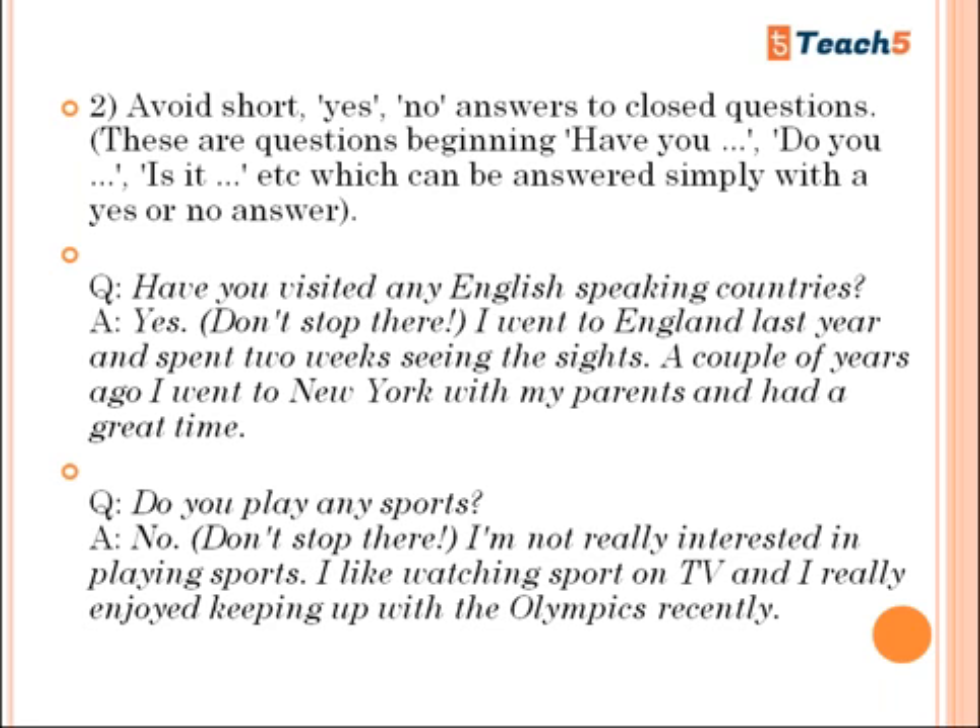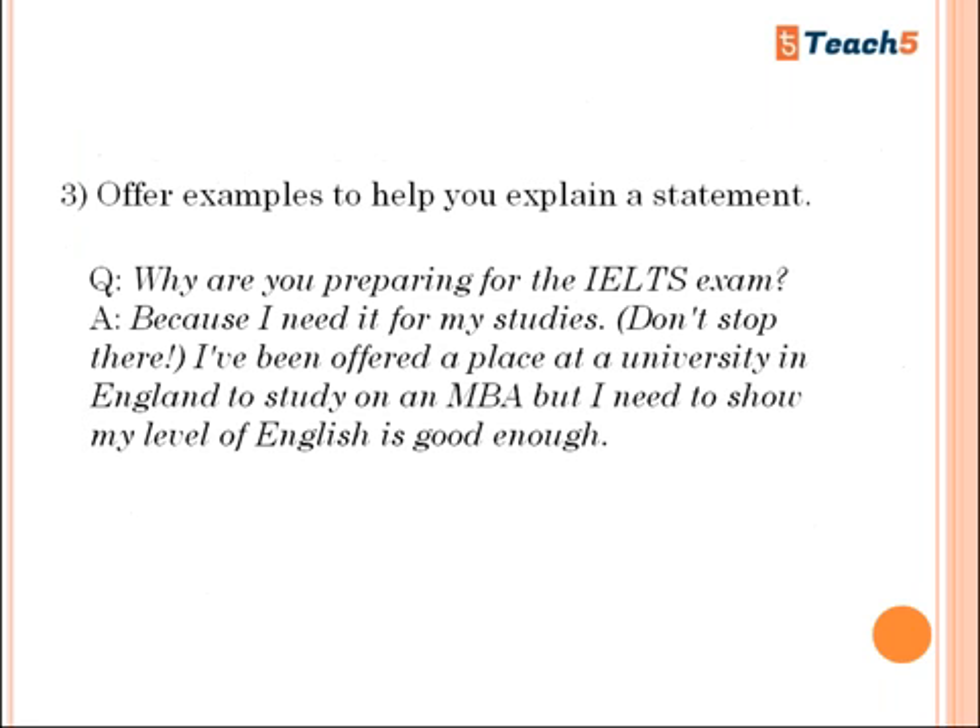Instead of just saying 'Yes,' use a different expression. For example: 'Yes, I went to England last year and spent two weeks seeing the sights. A couple of years ago I went to New York with my parents and had a great time.' Aim for at least four to five sentences in your answer. If asked 'Do you play any sports?' and your answer is no, say: 'I'm not really interested in playing sports. I like watching sports on TV and I really enjoyed keeping up with the Olympics recently.' Always offer examples to help explain a statement.